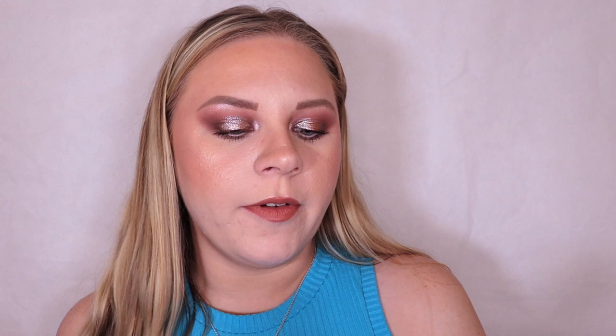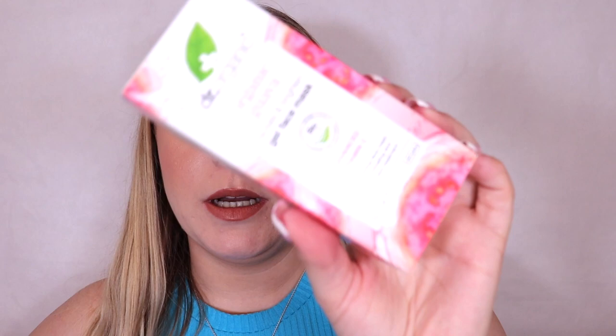Box number twenty-five is by Dr Organic — the Organic Guava Radiate and Brighten Gel Face Mask. This is what the packaging looks like and the mask itself is super cute. I love that they've put face masks in here.